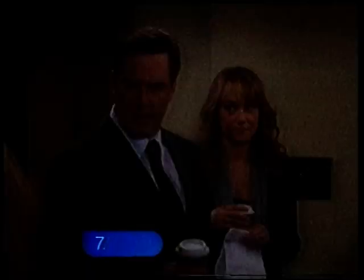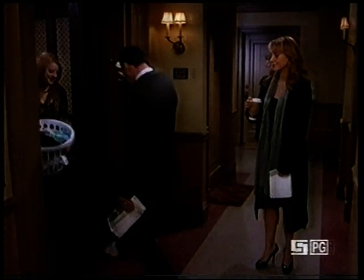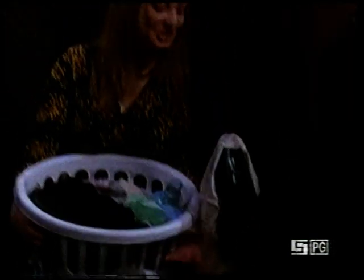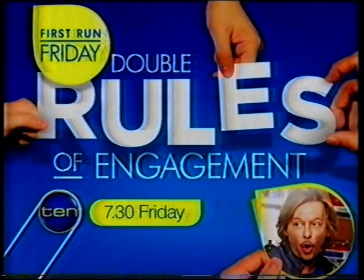You made me drop my panties. What's a gentleman to do in a situation like this? New Rules of Engagement, Friday on 10.